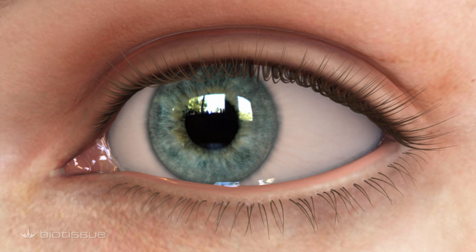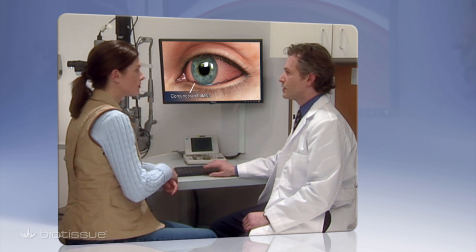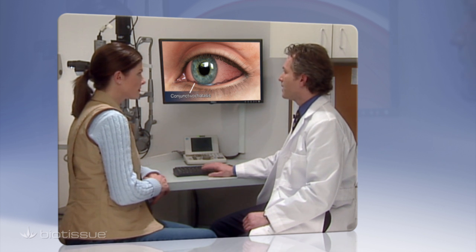By using amniograft in CCH surgery, physicians are able to provide their patients with a simple yet highly rewarding solution by alleviating dryness and discomfort to make vision a comfortable experience once again.